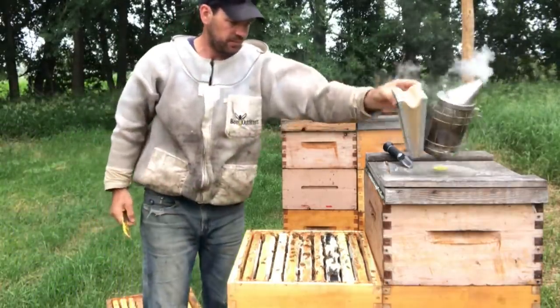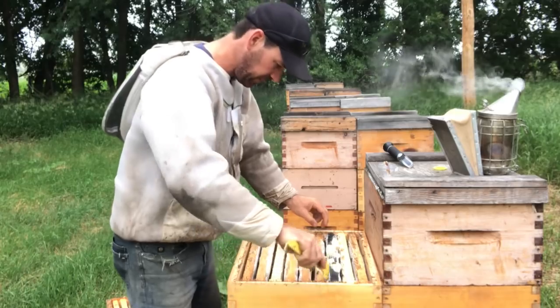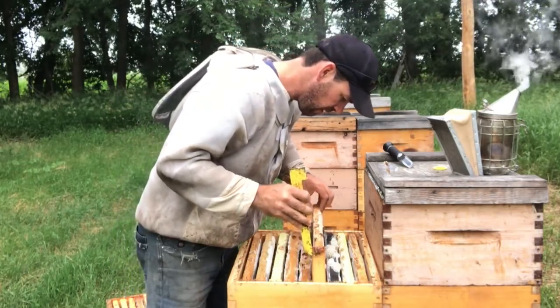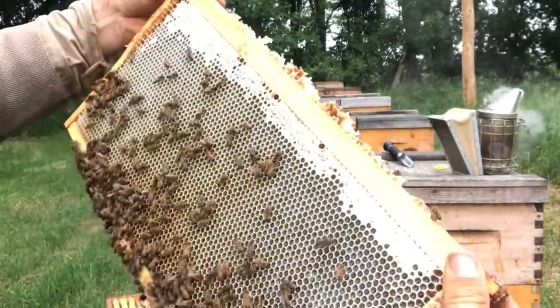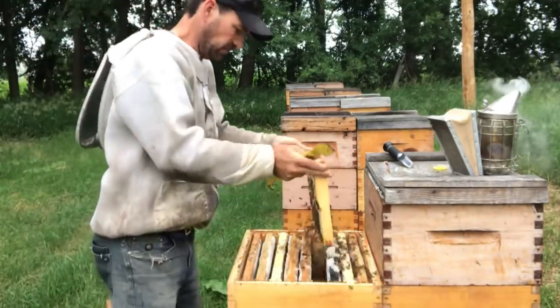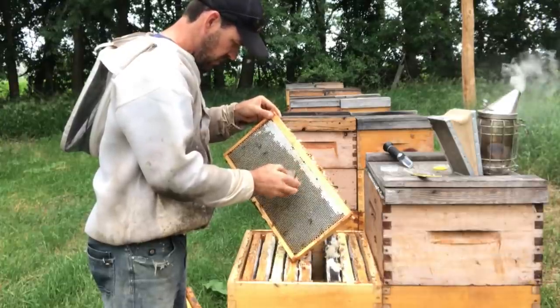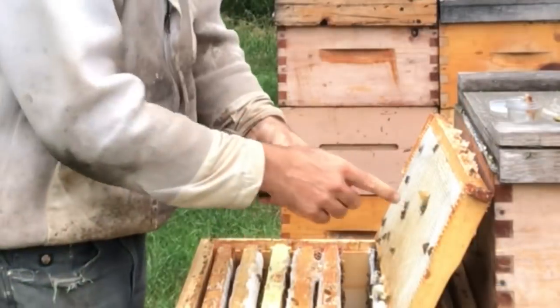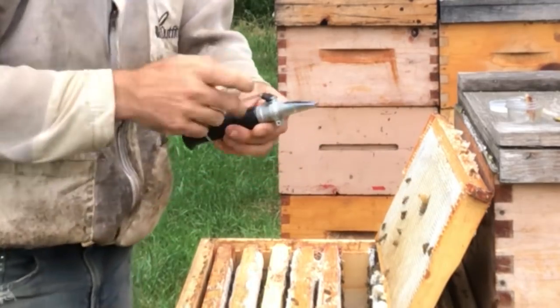Some good weight to that box. I'm seeing a little more cappings down here now — not a whole lot. They're just starting to pull those cappings down. This frame is full of honey. That's reading 16.8 percent.